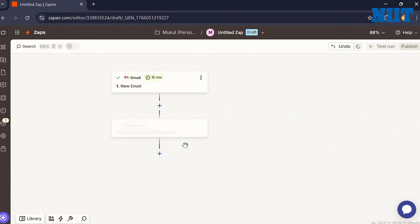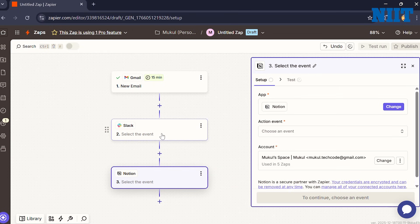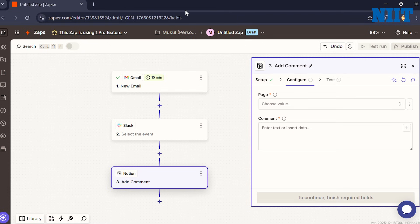And the next tool is the digital glue that holds all of them together: Zapier. It connects apps that don't usually talk to each other. For example, if I get a new lead in Gmail, Zapier builds the pipeline once and automates the busy work forever. It's like having a digital intern.